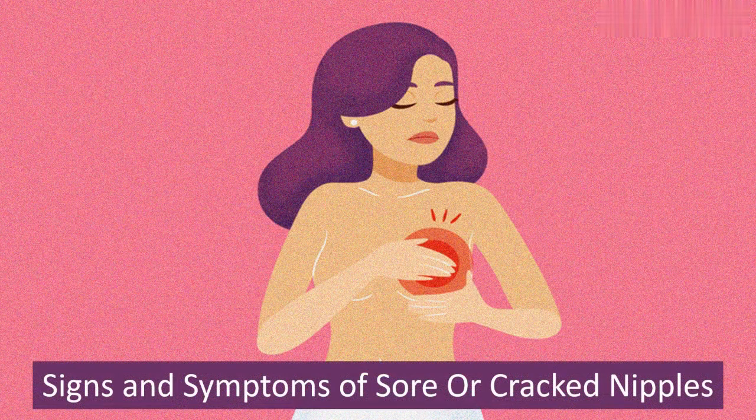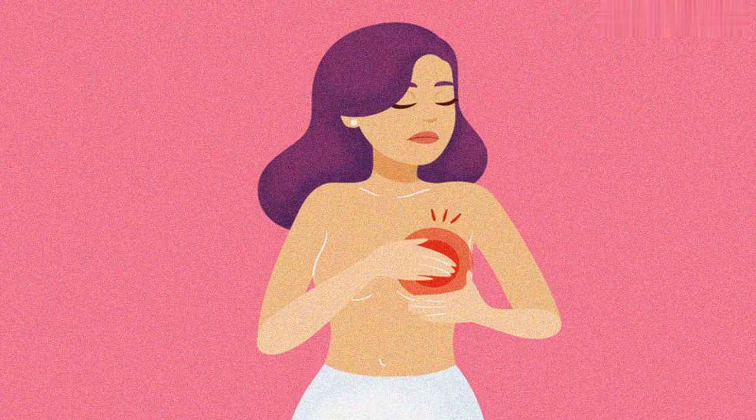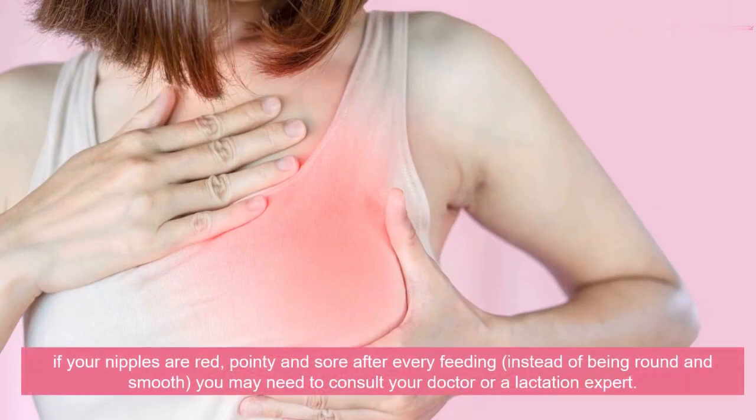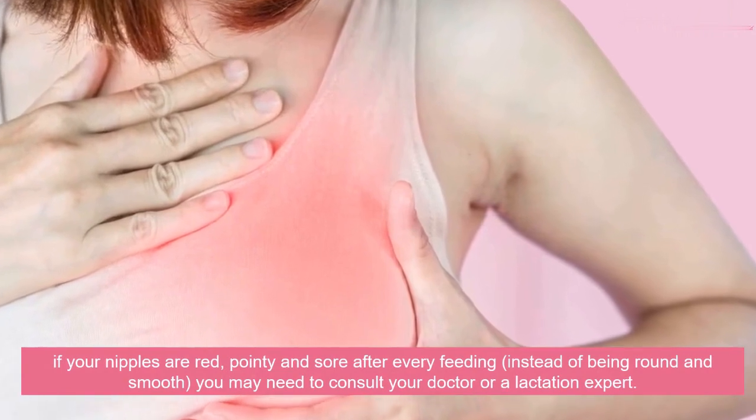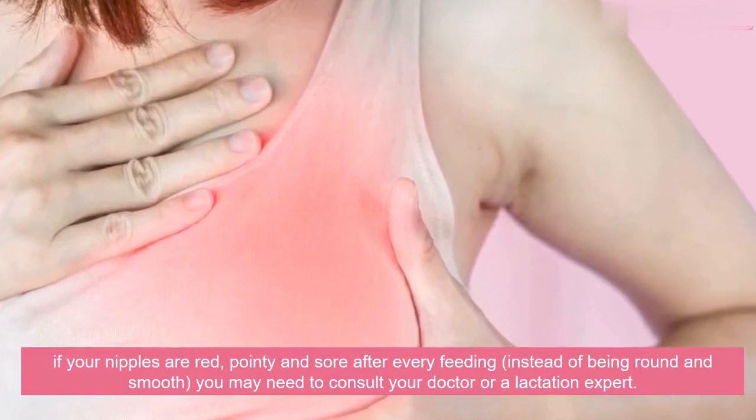Signs and Symptoms of Sore or Cracked Nipples. If your nipples are red, pointy and sore after every feeding, instead of being round and smooth, you may need to consult your doctor or a lactation expert.